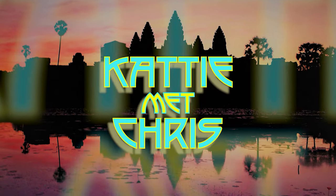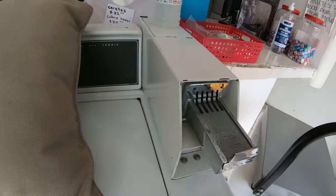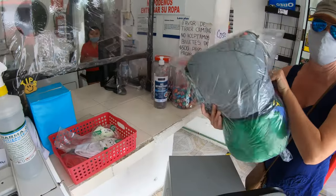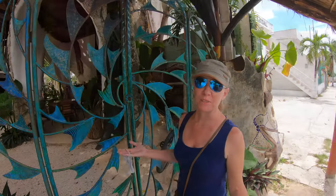One of the recurring challenges of life on the road is: where do you get your laundry done? Well, around here we head to the Lavanderia. Great part of Mexico — you can have it washed, dried, and folded for only a couple dollars. I love this place.